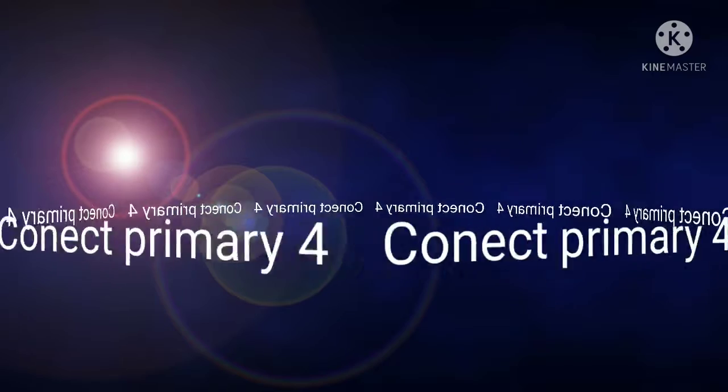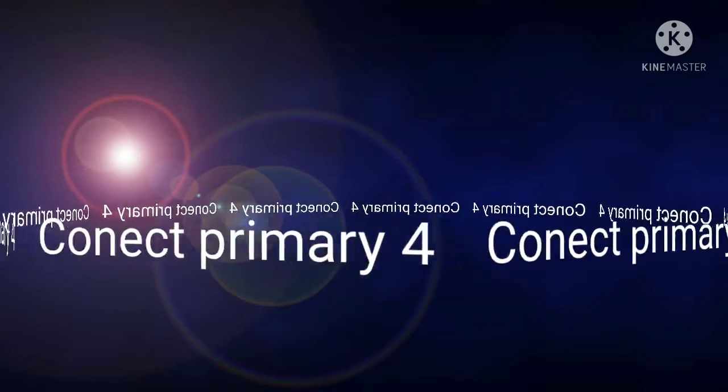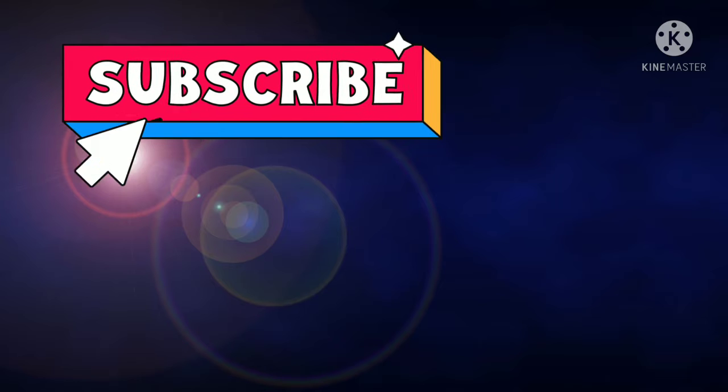Connect Primary 4 for Egypt. Don't forget to like, comment, share, and subscribe to my YouTube channel. Connect Plus.